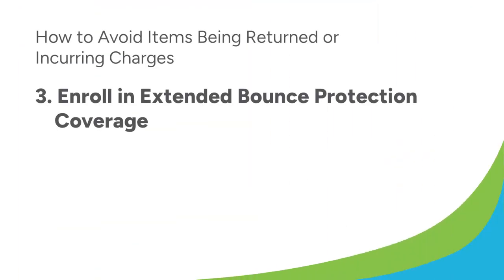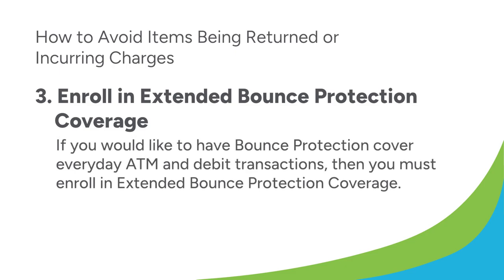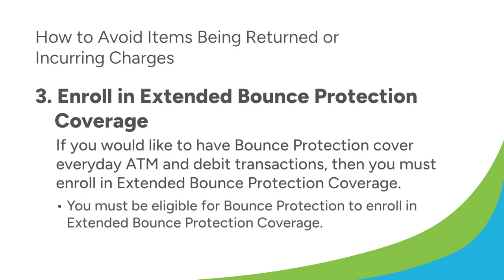Third, you can enroll in extended bounce protection coverage. If you would like to have bounce protection cover everyday ATM and debit transactions, then you must enroll in extended bounce protection coverage. This works just like bounce protection, but also covers everyday ATM and debit transactions. You must be eligible for bounce protection to enroll in extended bounce protection coverage. Give us a call or stop by a branch to enroll in extended bounce protection coverage.